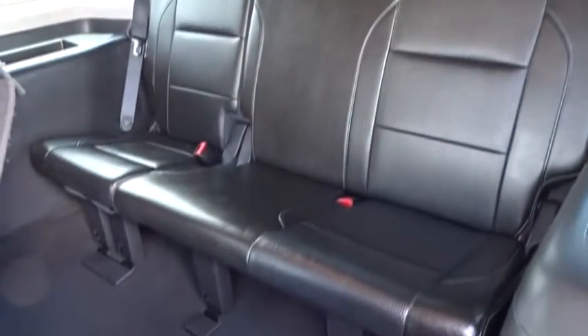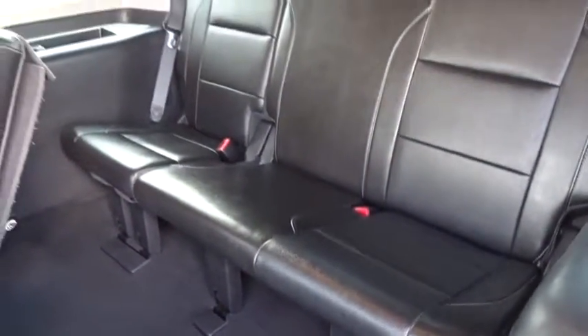Stability control, power passenger seat, steering wheel audio controls, power liftgate, navigation system, keyless entry, traction control, tow hitch, anti-lock braking system.